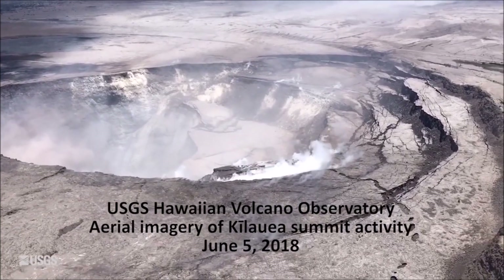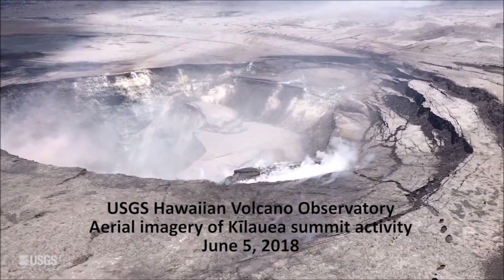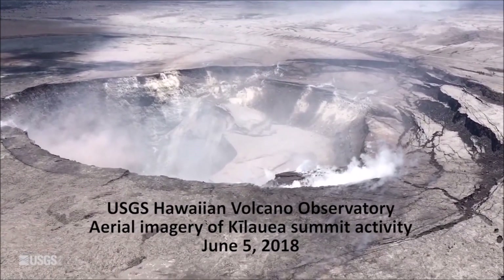At the summit, a small explosion with the energy equivalent to a magnitude 5.6 earthquake occurred at 4:07 PM yesterday and created an ash plume that rose to a height of 10,000 feet.